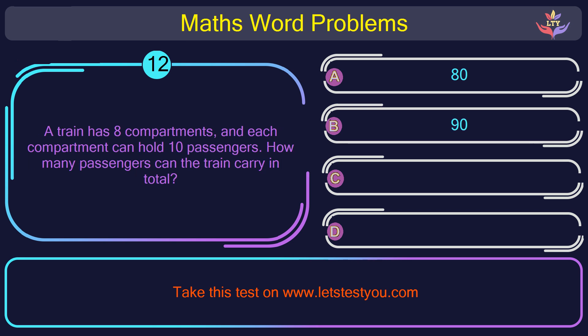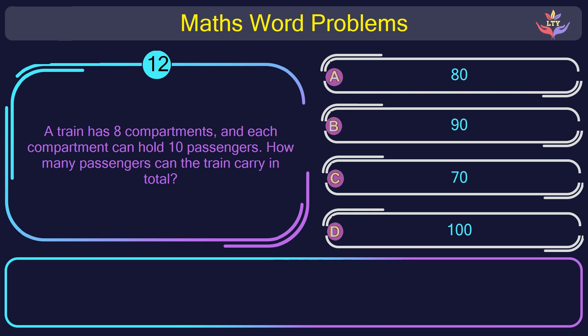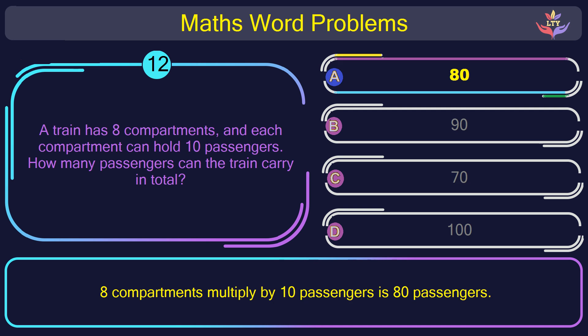Question number 12: A train has 8 compartments, and each compartment can hold 10 passengers. How many passengers can the train carry in total? The correct answer is option A: 80. 8 compartments multiplied by 10 passengers gives 80 passengers.